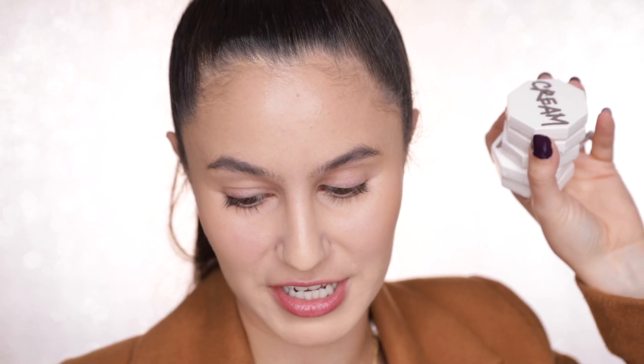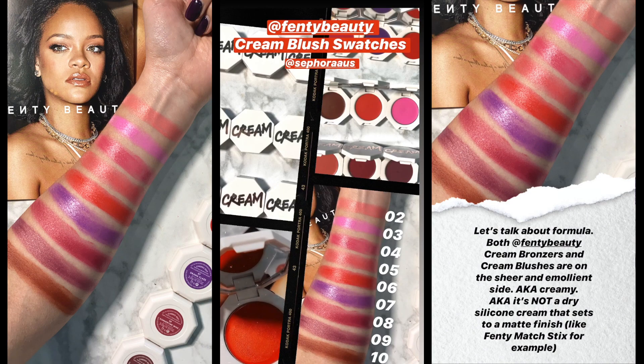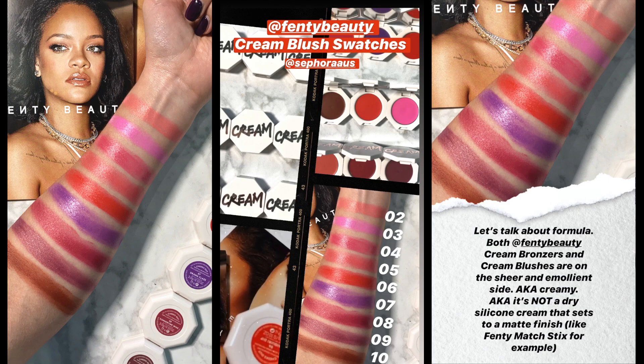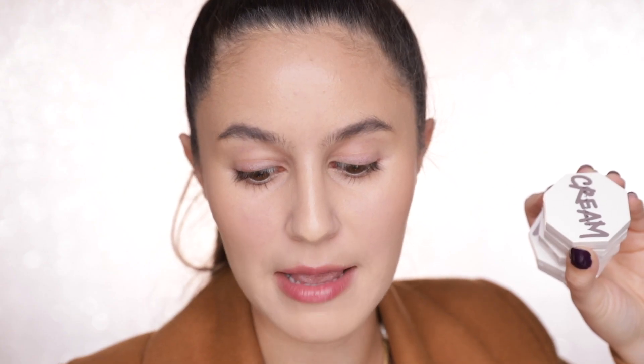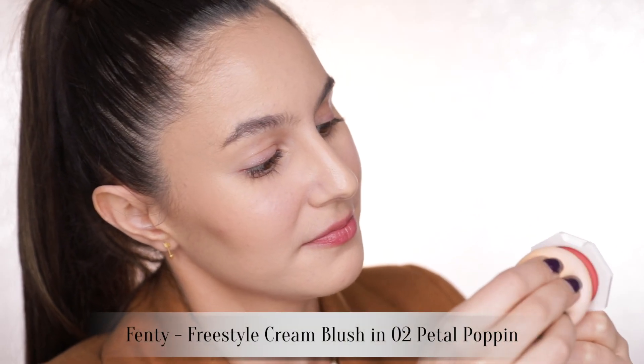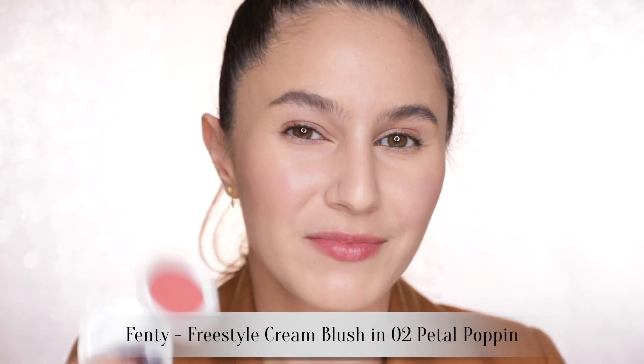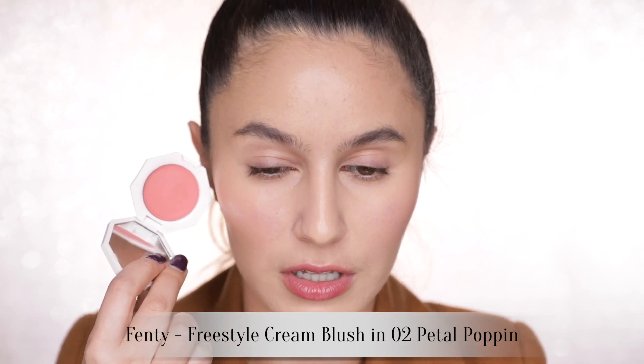Let's move on to the Fenty blushes. On the Sephora website, these have been given a rating of four out of five. The description is exactly the same as the bronzer — light as air, non-greasy cream blush, vegan, cruelty-free, impossible to overdo. So it looks like the formula between the two cream products is the same; it's just the colors that change. Also worth noting that some of the bronzers and blushes have a very small amount of reflect — a shimmer — but it's very, very subtle, nothing obnoxious. This is shade number two, Petal Poppin, a soft peachy shade — really nice flush.